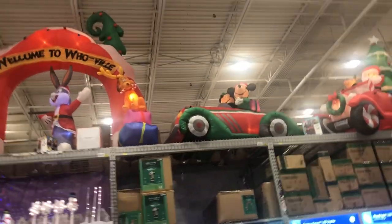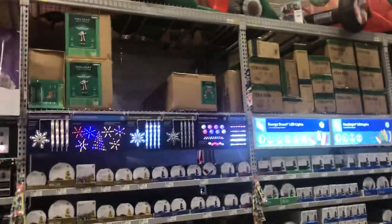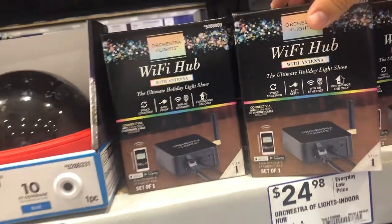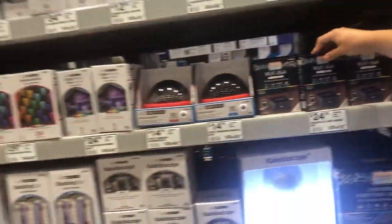Look at all those nice lights — so many, five percent off. Yeah, look at all these lights. There's a new Hubby — new. I bet it's not compliant with our wiki hub though.